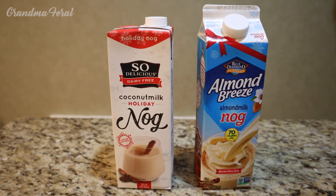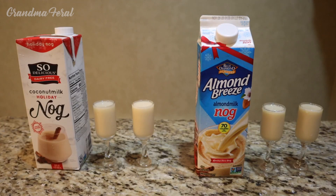We'll see if Grandma and Grandpa like these and if they prefer one over the other. This is what the nogs look like in the glasses — they look identical. They have the same consistency and the same color. So let's see if they taste the same.